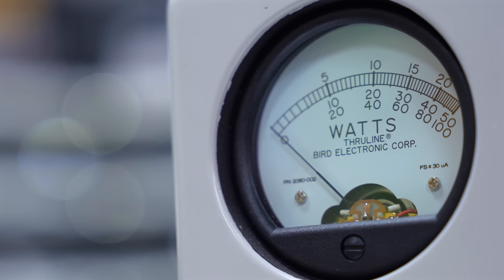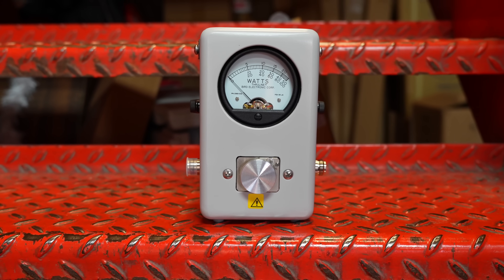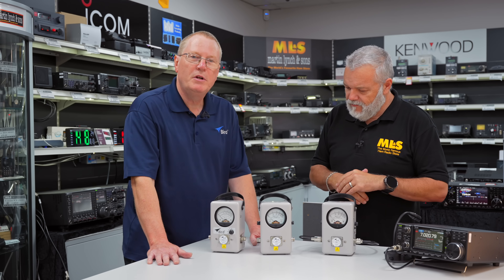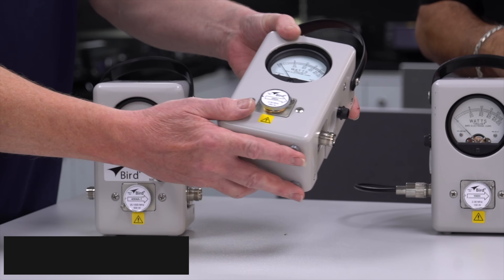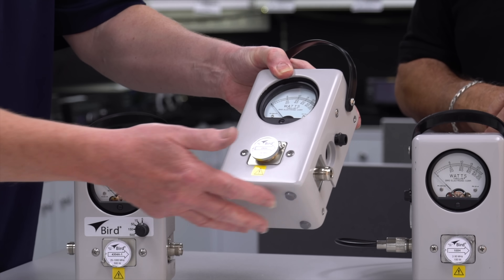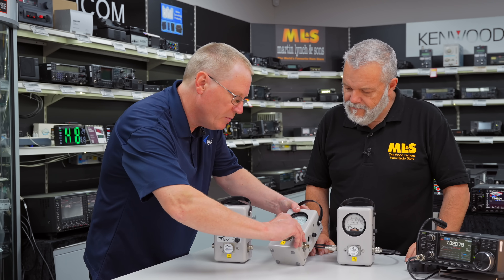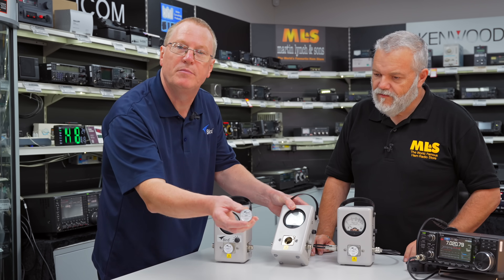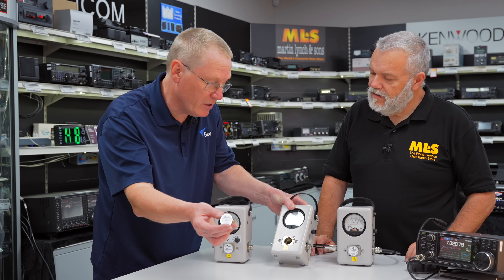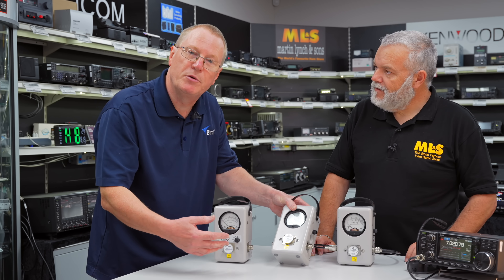In real terms, I'm quite new to the hobby. When I first saw these — and I only saw them at rallies — I had no idea what they were, and then over time I've realized just how popular these types of power meters are. So let's give you an overview of the basic Model 43 wattmeter. It comprises a line section terminated each end with a socket — it can be any type, but the default is N-type — a meter, and a plug-in element. This particular one is the 250H: 250 watts full-scale deflection for the HF band, 2 to 30 megahertz.